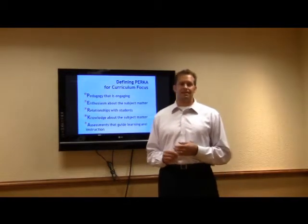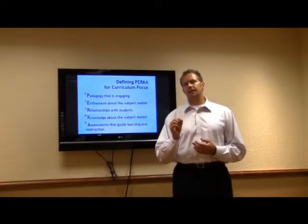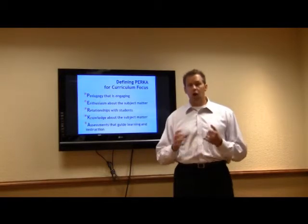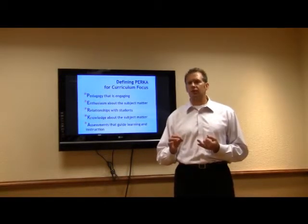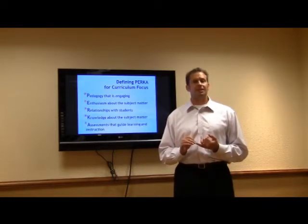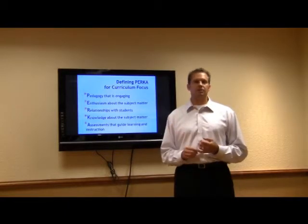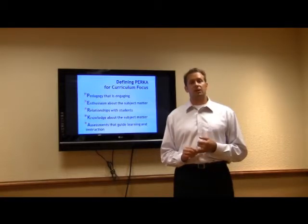Lastly is assessment. Assessment can be a really negative word for a lot of people, but the thing about assessment is that it really provides you with the knowledge that your students have mastered the content and that your instruction has been effective. That's something you really want to have a grasp on. There are a lot of good sources that provide good ways to create informative assessment structures within our classrooms.